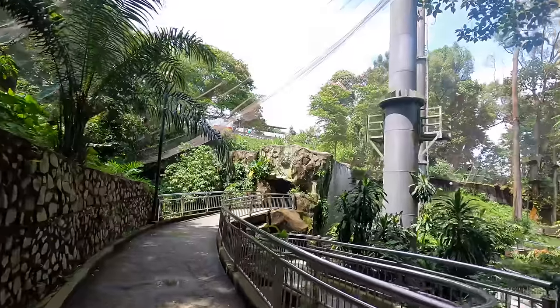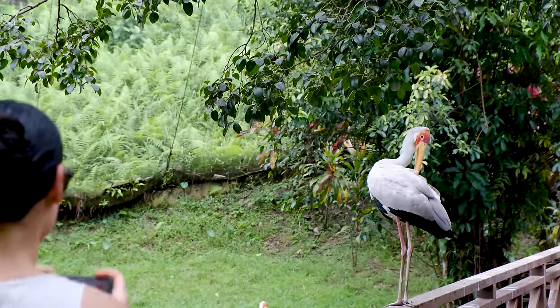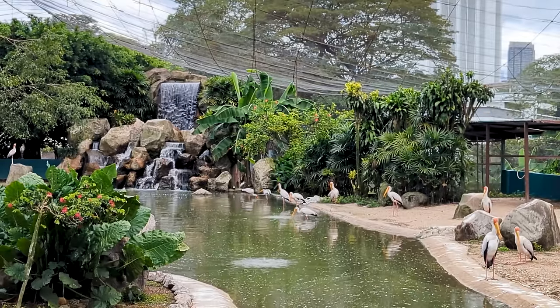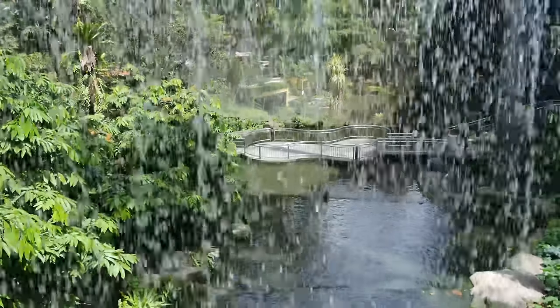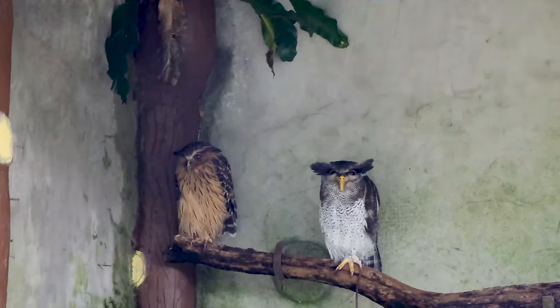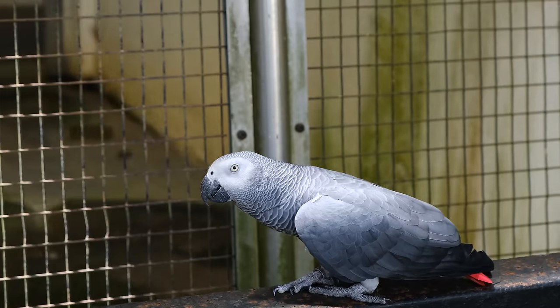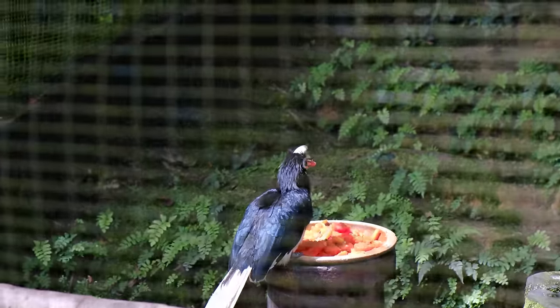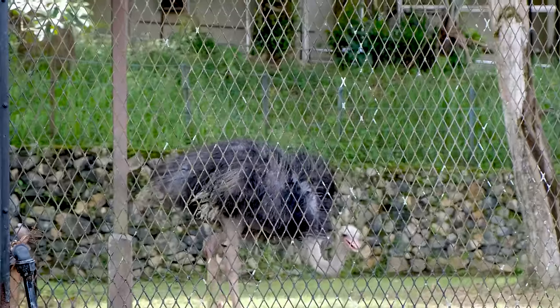In our opinion, KL Bird Park is one of the most underrated Kuala Lumpur attractions. It's one of the largest bird parks in the world, full of different species of birds and split up into different themes — a fun place to explore for a couple of hours. Tropical plants, lakes, bridges and walkways set the scene for one of the most unique aviaries you'll ever visit.